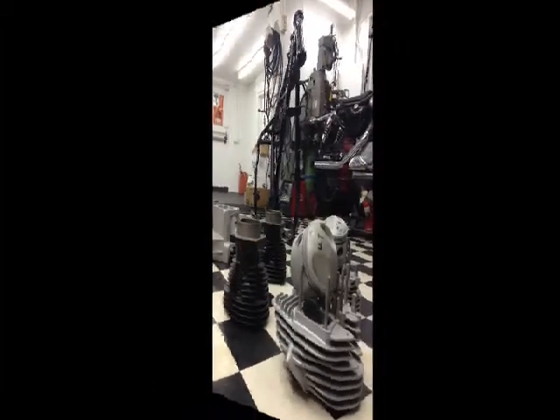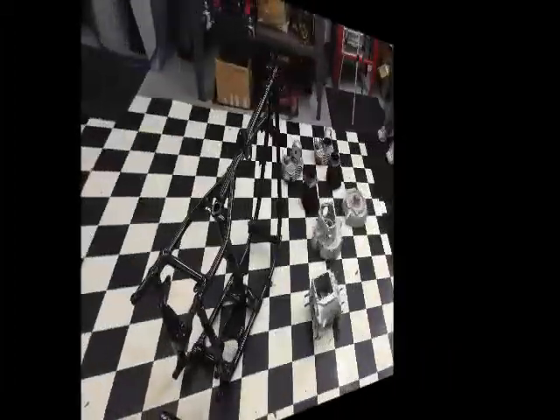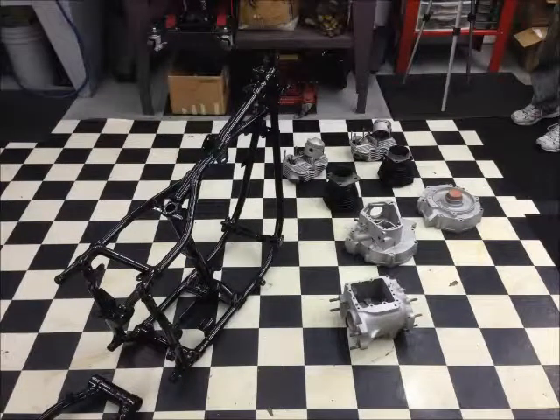You've seen the frame so far done in urethane, motor prepped and ready to be assembled. You're not seeing a lot of the pieces because I can't spread it all on the floor. We haven't gotten the paint yet, but it's going to be a very, very cool bike.